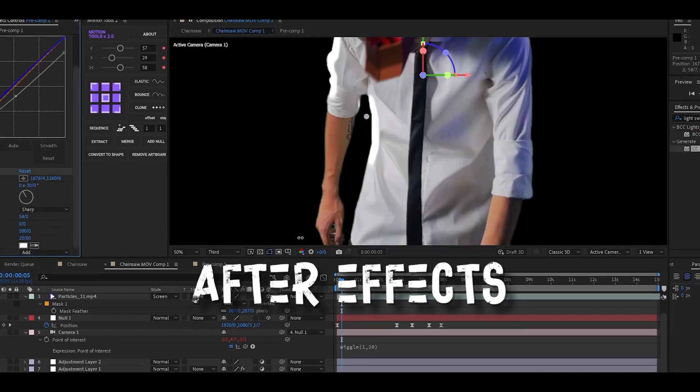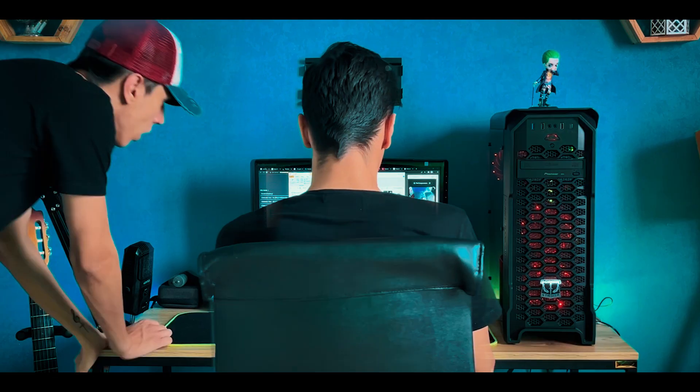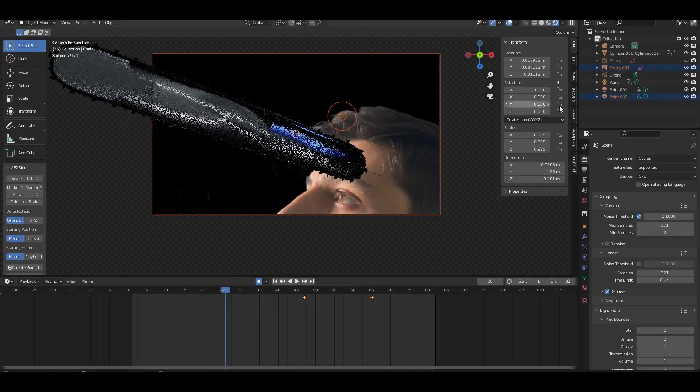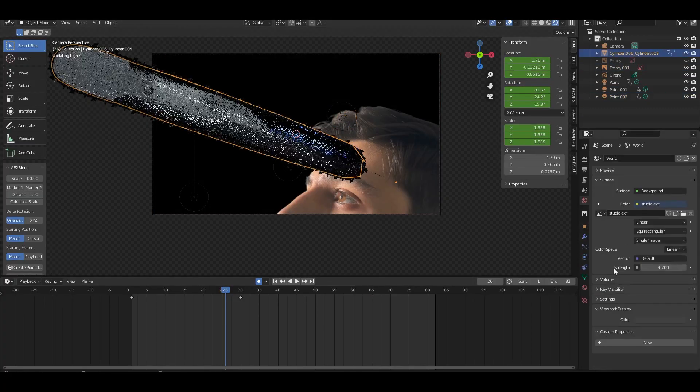Then I imported the videos to After Effects to composite them together. After hours of editing I finally made it, and we can see the result at the end of this video together.